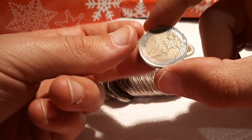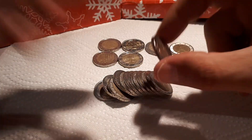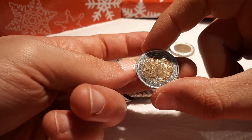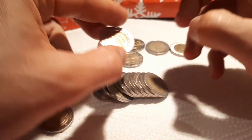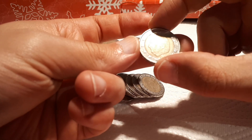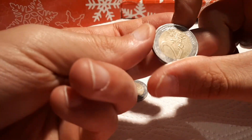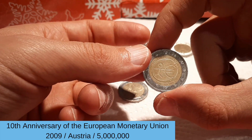First one from France 2011. And the first commemorative is the 100 years Republic of Austria from 2018. And another shiny Italian 2018 — I think I have all the Italians now until 2021 but I will still check just in case. Belgium, our first one from 2004. And another commemorative from Austria: the Austrian EMU version from 2009.